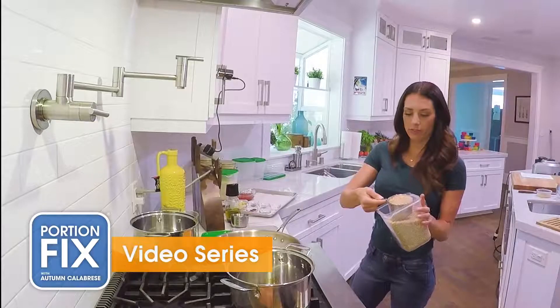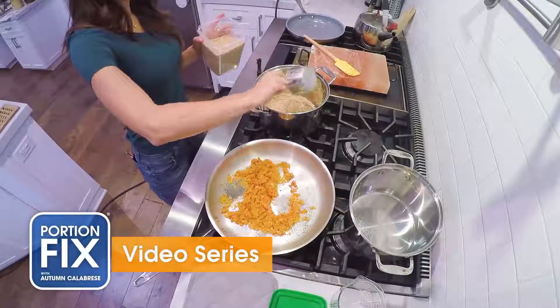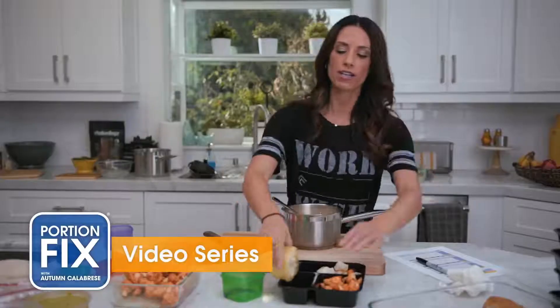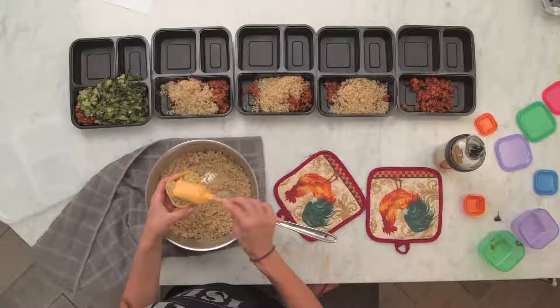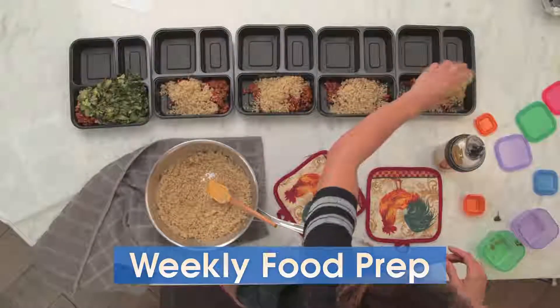Plus, for the first time, Autumn walks you through the program like she's in the kitchen with you, teaching you how to use the containers step-by-step — from finding the plan that's right for you, all the way through meal planning and prepping all your food for the week.